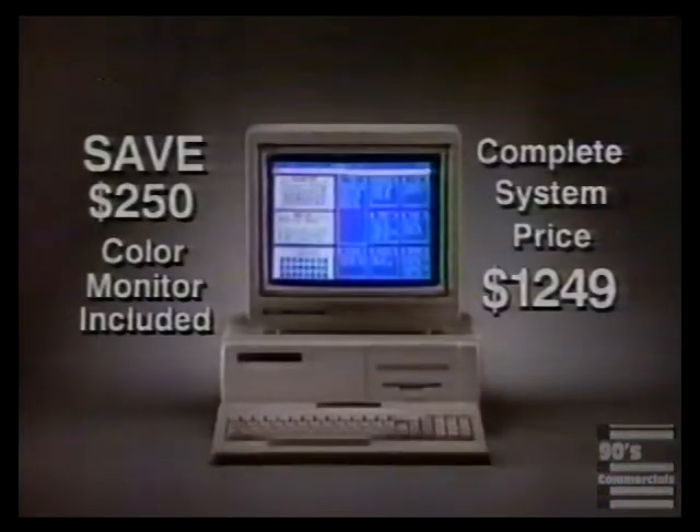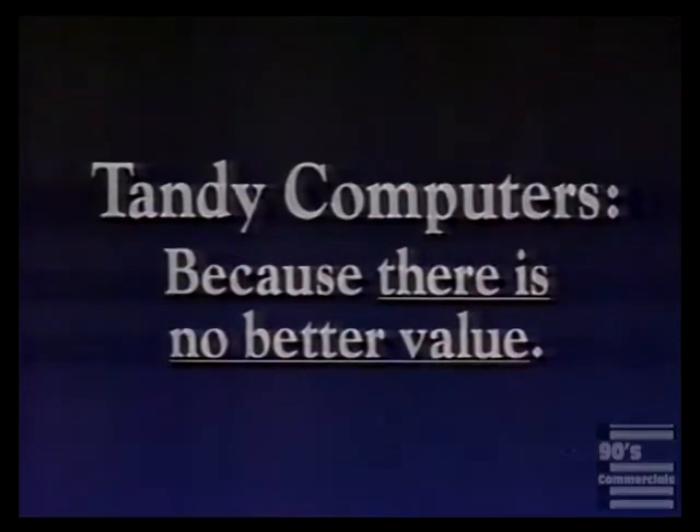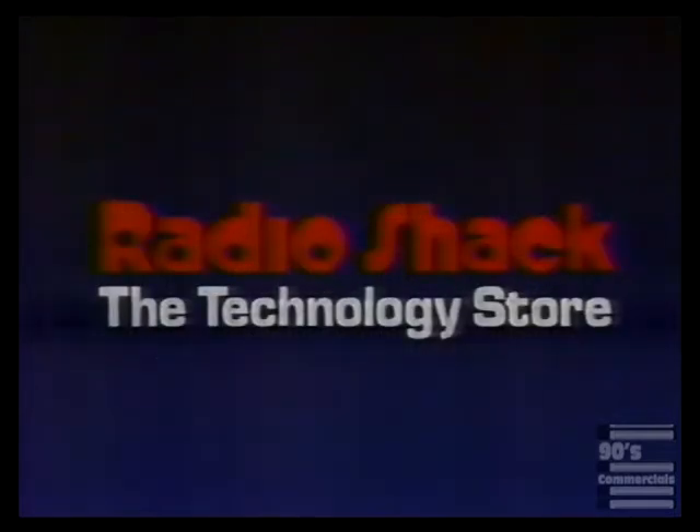Take $250 off the high-speed Tandy 1000 TX — color monitor included — only $1,249. Tandy computers, because there is no better gift value, only at Radio Shack.